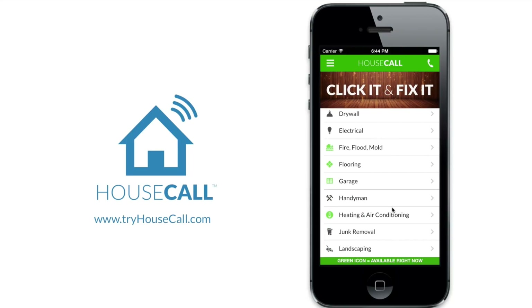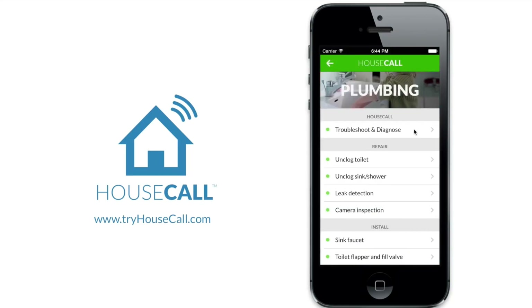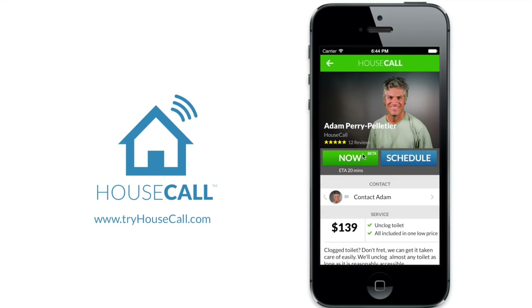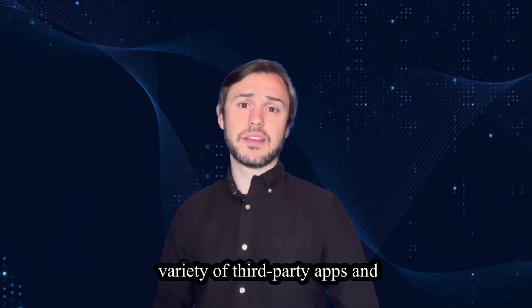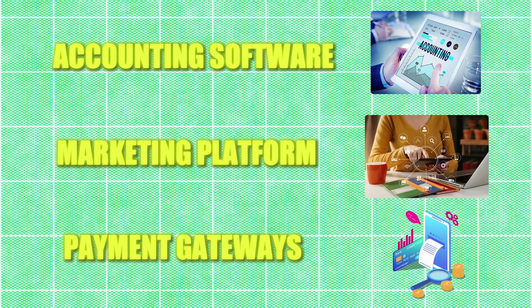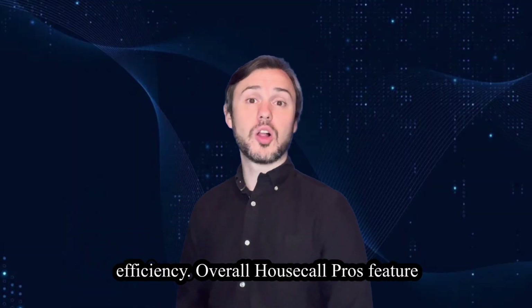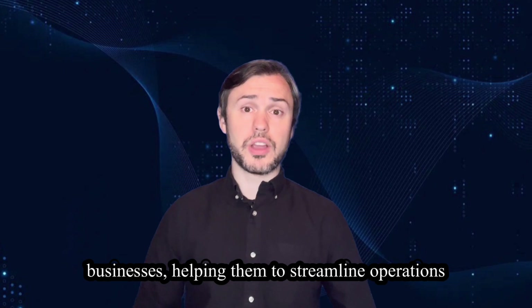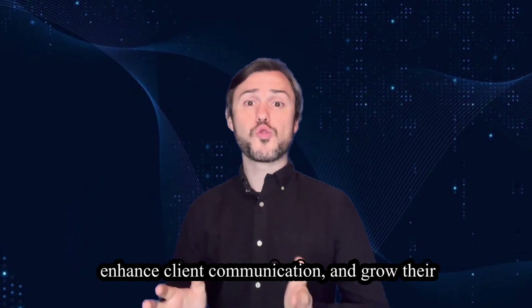Mobile access: Housecall Pro's mobile app empowers field technicians to access job details, client information and navigation tools whilst on the go. Technicians can update job statuses, capture photos and collect signatures directly from their mobile device, enhancing productivity and efficiency. Integration with third-party apps: Housecall Pro integrates seamlessly with a variety of third-party apps and services, including accounting software, marketing platforms and payment gateways. This enables users to streamline workflows and improve overall efficiency. Overall, Housecall Pro's feature-rich platform offers a comprehensive solution for field service businesses, helping them streamline operations, enhance client communication and grow their businesses effectively.